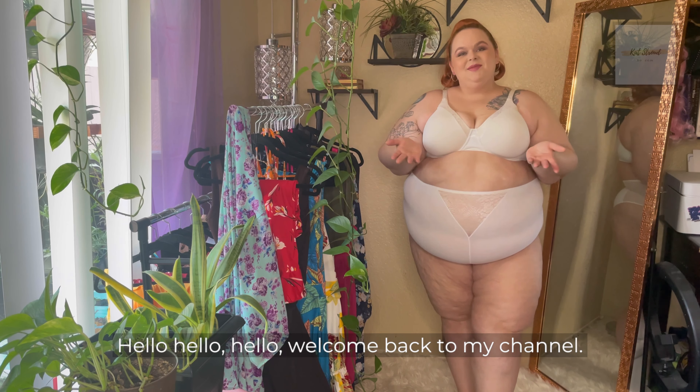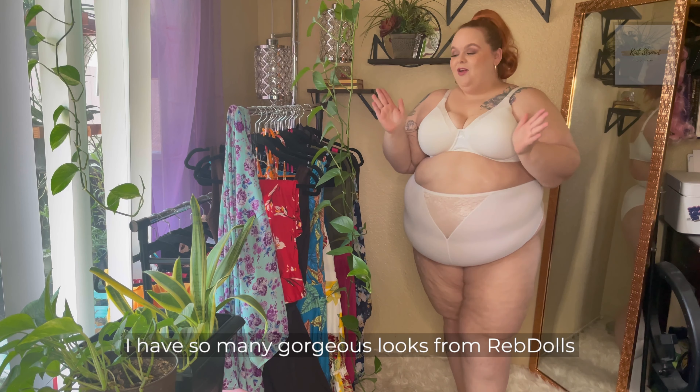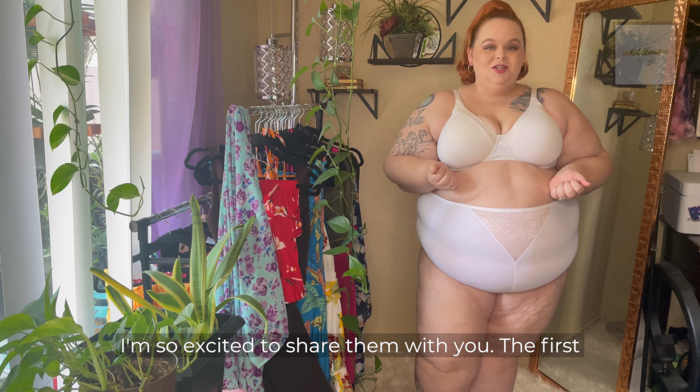Hello, welcome back to my channel. My name is Kat Stroud. I am so excited. Today we are doing a Revdoll summer try-on haul. I have so many gorgeous looks from Revdolls and I'm so excited to share them with you.